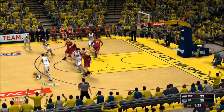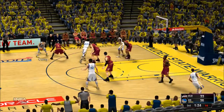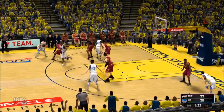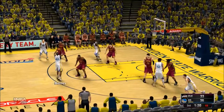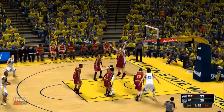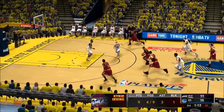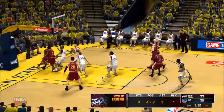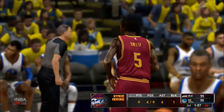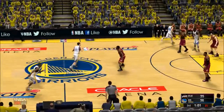We've got 1:28 left to play in the third. Curry against Irving. Curry kicks to Barnes, feeds to Thompson — fires at the elbow and the shot is long. The Cavaliers trail by three, and here we go. And there's J.R. Smith on the assist by Irving. Irving's got four assists now tonight. He got a little room at the rim and laid it in — great play.